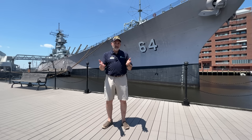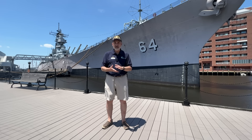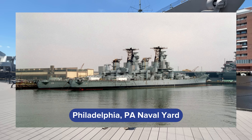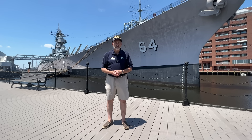Battleship Wisconsin was decommissioned her final time on September 30th, 1991, and was then moved into the Mothball Fleet. She was taken up to Philadelphia Naval Yard and she sat there with the Mothball Fleet, tied outboard of Battleship Iowa, BB-61.